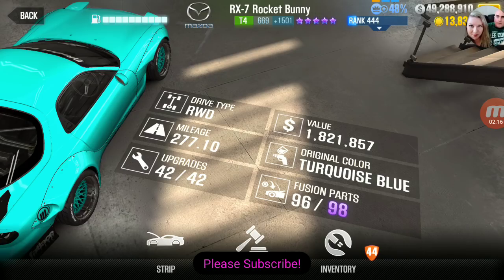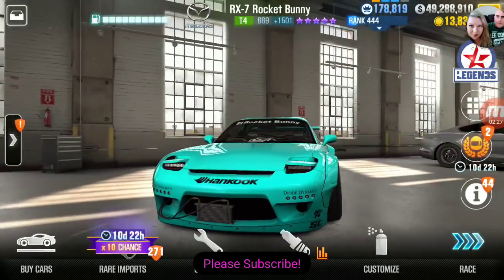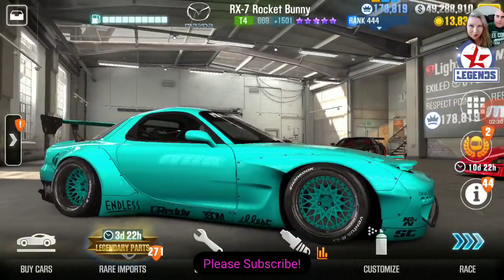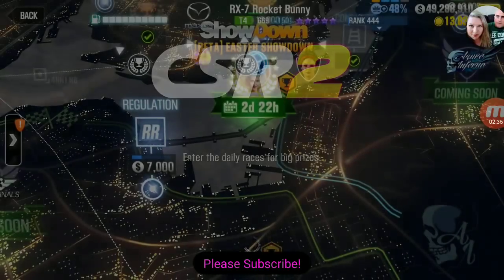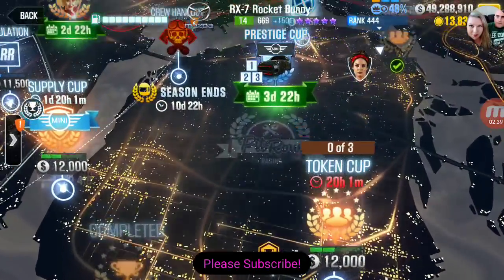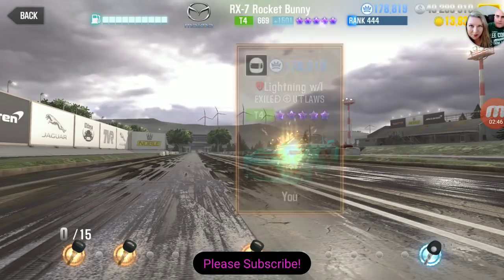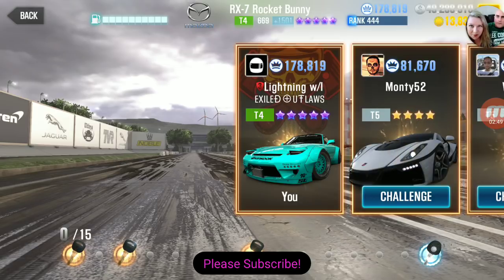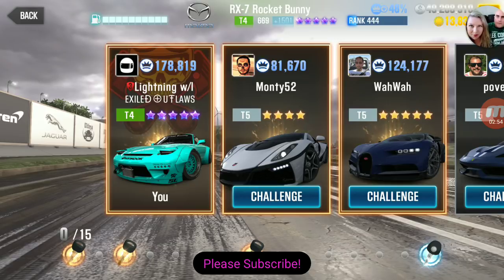Mine is completely upgraded except I'm missing two fusion parts — I wonder if I'm ever going to get those — but this is a beautiful car. Some people may not love this color but I really like it. Let's take this into a live race. The problem is I have the latest update and a lot of people don't, so I might end up in a lobby with nothing but bots. And it is — because I really wanted to show you guys how this destroys everybody in live racing.